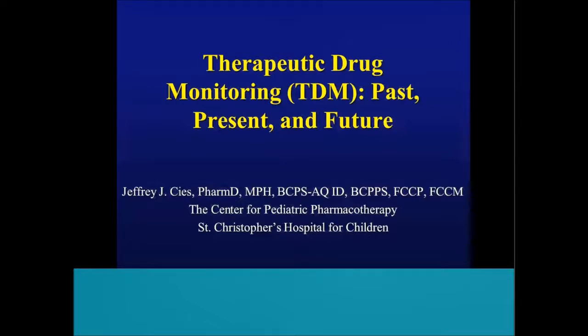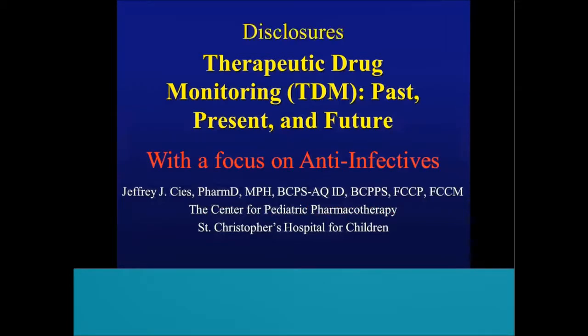All right, good afternoon, everyone. Can you hear me okay? First, thank you to Benjamin and the Department of Pharmacy for having me down to talk today about some therapeutic drug monitoring. I hope you enjoy the presentation. So we're going to talk about TDM past, present, and future with a specific focus on anti-infectives. These are my relevant disclosures as they relate to the presentation.